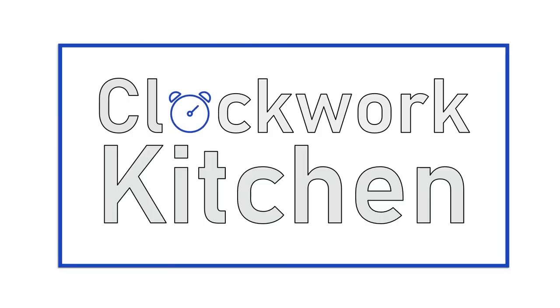Hello everyone, welcome back to another episode of Clockwork Kitchen. I'm Nicole, and today we're gonna talk about how to tell if your food has gone bad. This is a two-part series. Today we're gonna focus on fruits and vegetables, and next week we're gonna talk about meat and dairy.